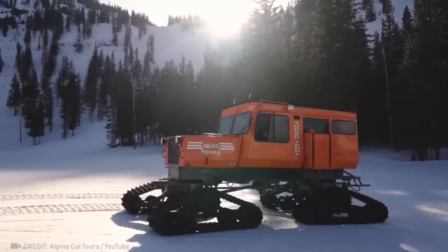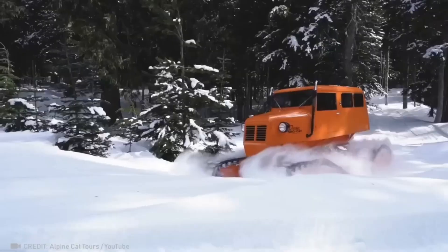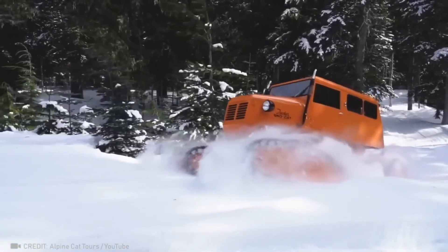Don't be deceived by the vintage look of this snowmobile, because its capabilities are 100 times better than you'd expect.